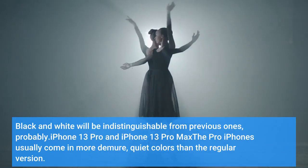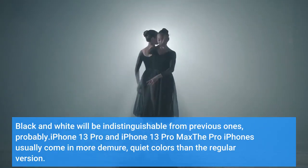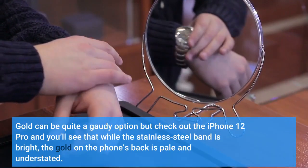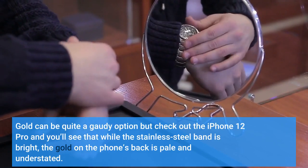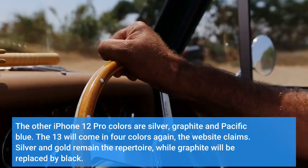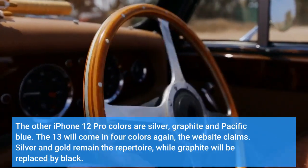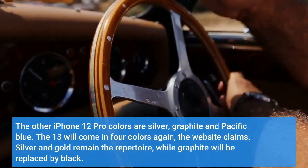iPhone 13 Pro and iPhone 13 Pro Max — the Pro iPhones usually come in more demure, quiet colors than the regular version. Gold can be quite a standout option, but check out the iPhone 12 Pro and you'll see that while the stainless steel band is bright, the gold on the phone's back is pale and understated. The other iPhone 12 Pro colors are silver, graphite, and Pacific blue. The 13 Pro will come in 4 colors again, the website claims.